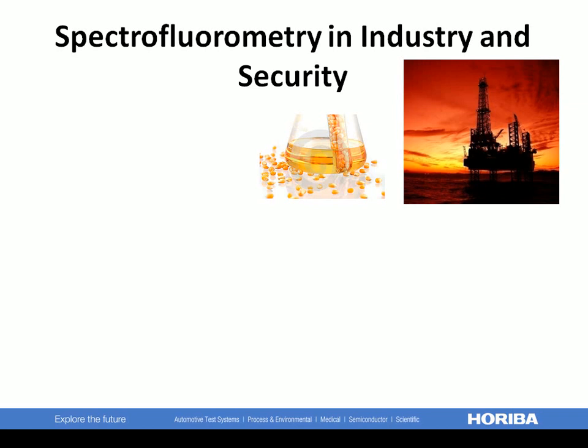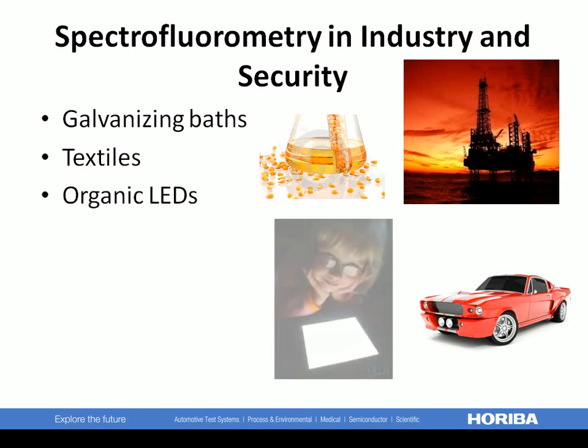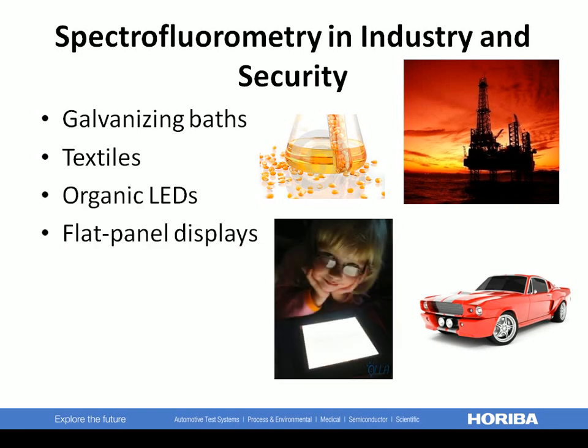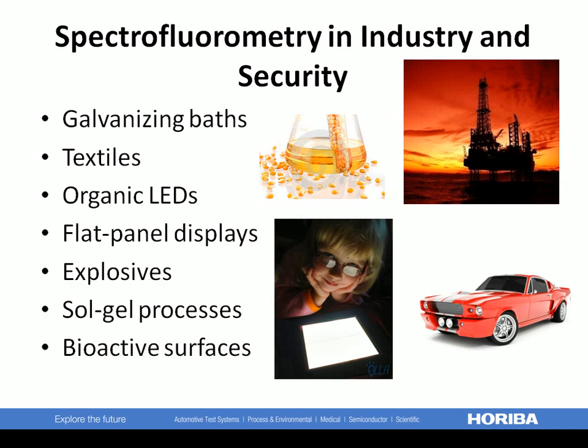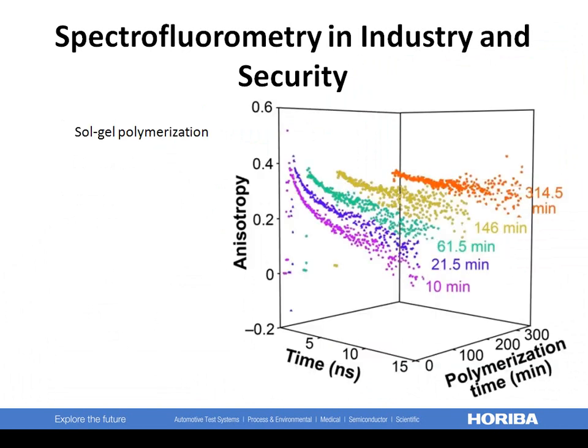Those in industry and security can use our fluorimeters to assist research, development, and quality control. Our customers have examined galvanizing baths, textiles, organic LEDs and flat panel displays, explosives, sol-gel processes, and bioactive surfaces. Using our TCSPC Fluorolog system, we can show an organic LED's phosphorescence decay over the course of 15 microseconds. Horiba Scientific offers lifetime solutions from the picosecond to millisecond range. This is a study of silica sol-gel polymerization comparing polarization spectra at various polymerization times.